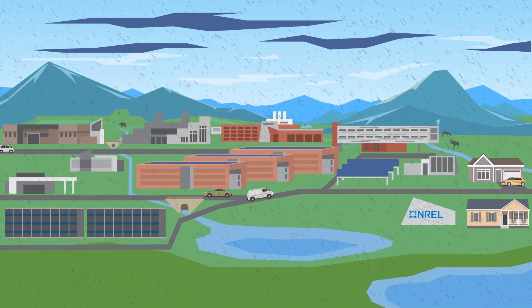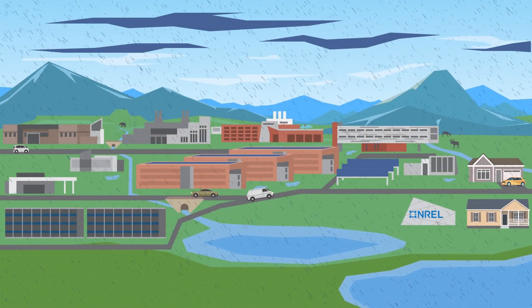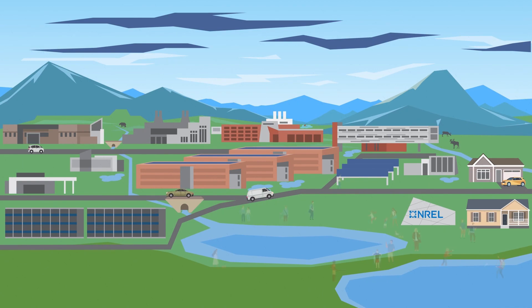Did you know that our everyday activities can have a major impact on stormwater? Let's find out how.